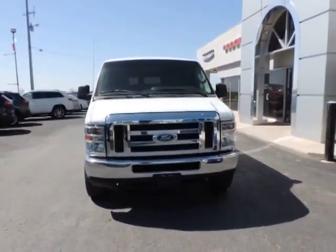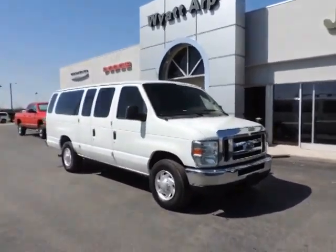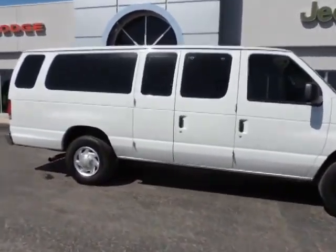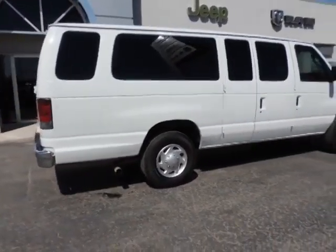2012 Econoline. The Ford Econoline is a great work vehicle with plenty of room for any type of tool on the planet. You won't go wrong with the Econoline, and it is priced below $20,000. This vehicle has less than 55,000 miles.